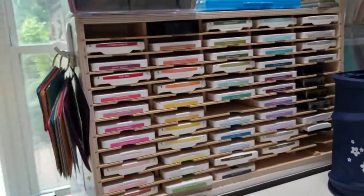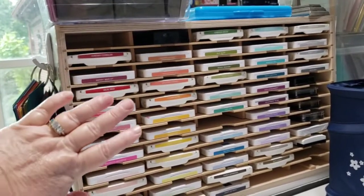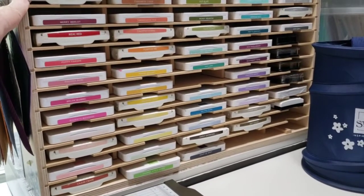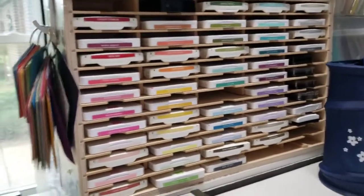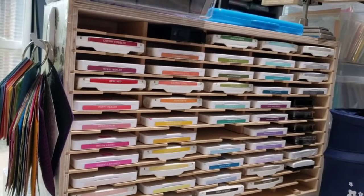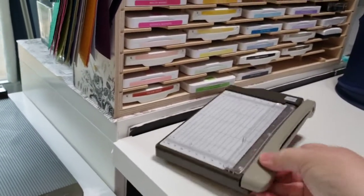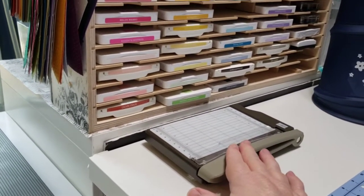Over here is my ink pad storage by Stamp and Storage — I love this, it is worth every penny. They have many styles, including one with spots for your reinker and markers so everything coordinates in one place. I wish I had purchased that version, but I'm very happy with what I have. Right here is a little four-and-a-quarter by six-inch mini trimmer that only demonstrators can purchase right now — an incentive to be a demonstrator!